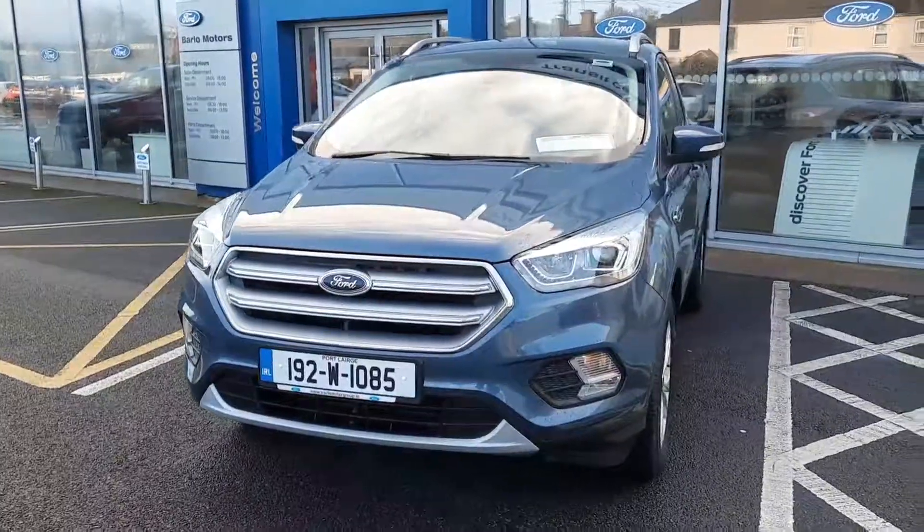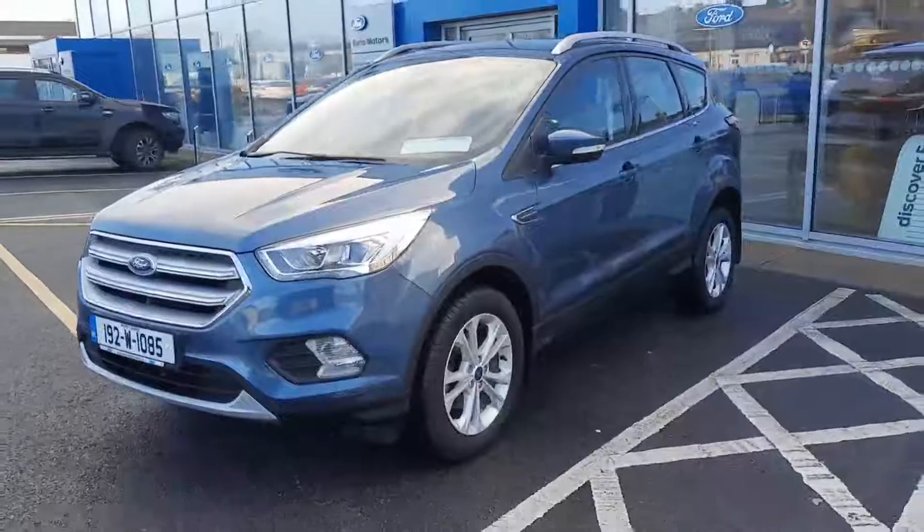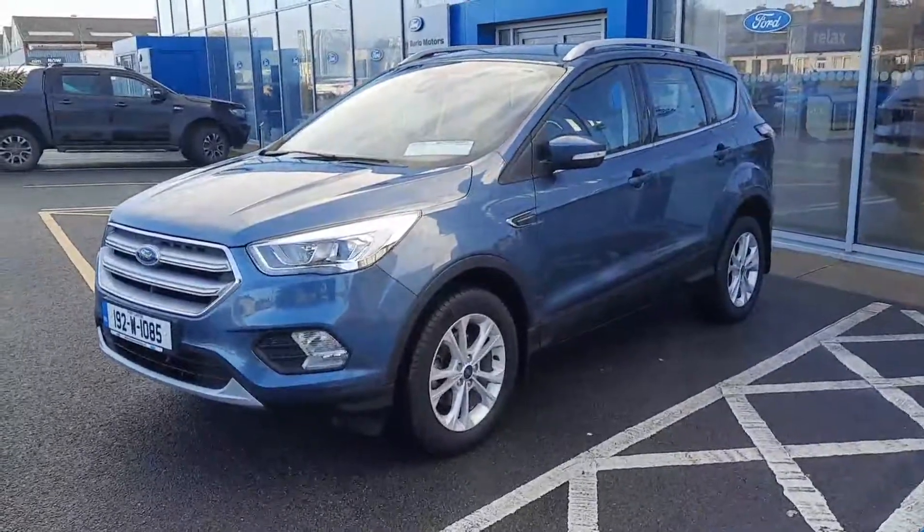Hi, welcome to Barlow Motor Group in Clonwell. Here we have a 2019 Ford Kuga 1.5 diesel Titanium in chrome blue metallic.